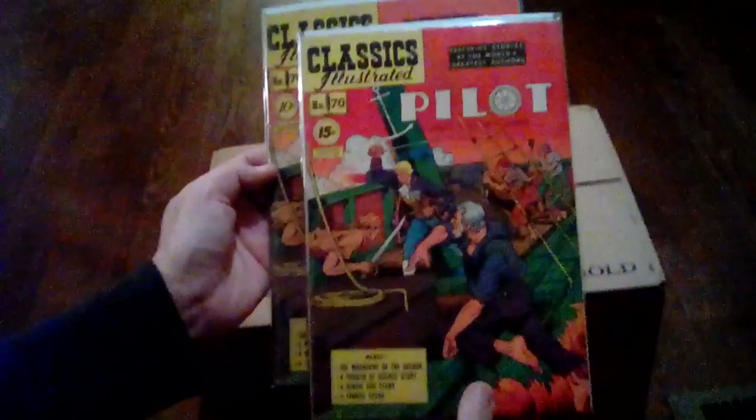Number 69: Around the World in 80 Days, 15-cent copy. Here are two copies of The Pilot — 10 cents and 15 cents. I can get the gloss that looks on these books.